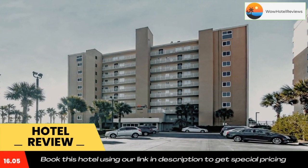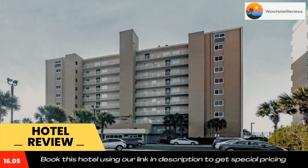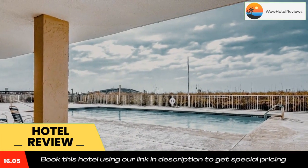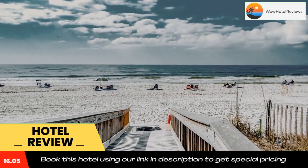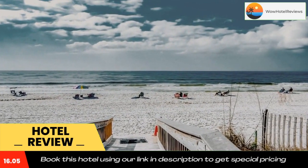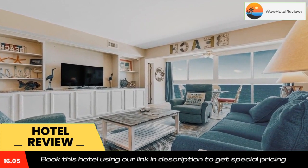Rooms come with bed linen and towels. Edgewater West Number 43 has a playground. Guests will be able to enjoy activities in and around Gulf Shores like cycling. Adventure Island is 7.2 miles from the property, while Pensacola Big Game Fishing Club is 31 miles away.